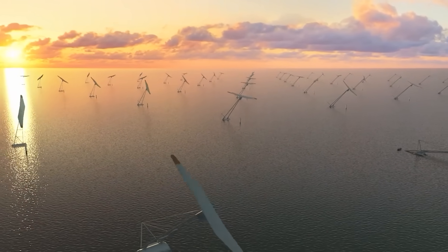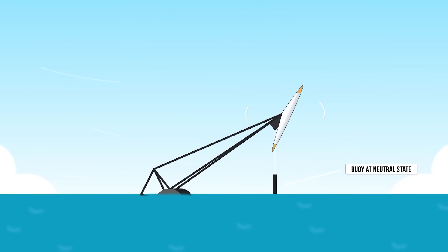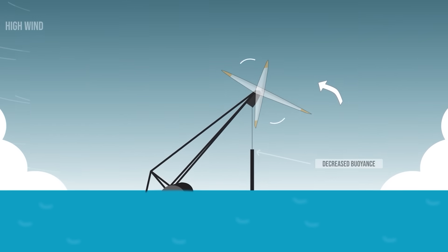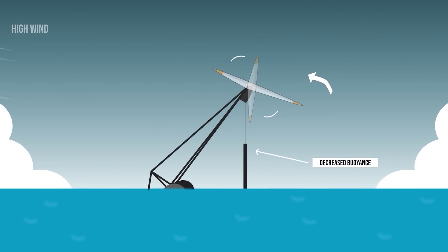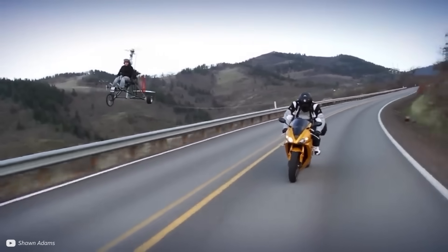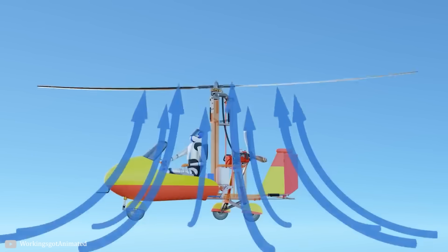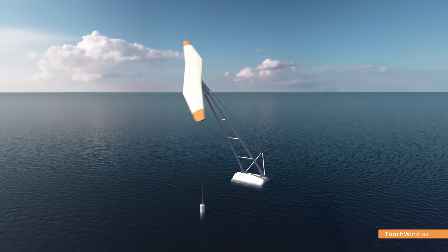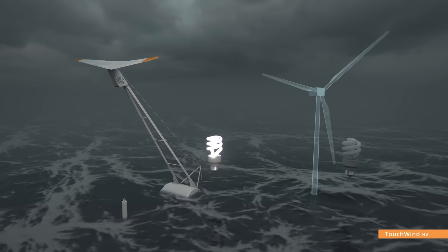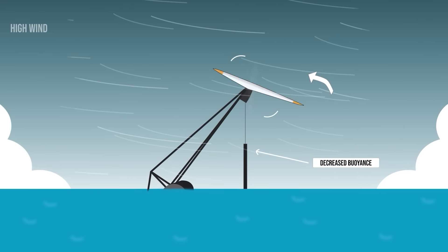Touchwind believes the answer lies in a downwind, tilting turbine. In normal wind conditions, the turbine rotates with the mast near its lowest position. As the wind speed picks up, the mast begins to move upwards as the rotor produces lift, similar to an auto-gyro — these incredible machines that fly without powering the overhead propeller. Flight is instead achieved using the upward flow of air that spins the blades and generates lift. The lifting of the Mono turbine protects the rotor from spinning too fast by shifting it to an almost horizontal position.